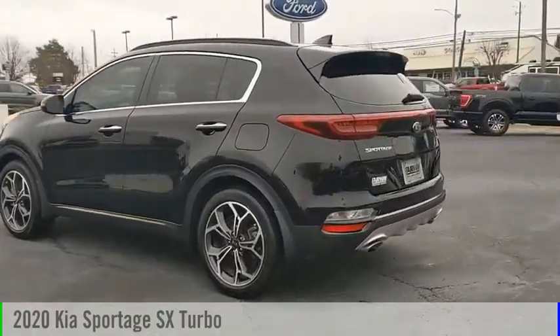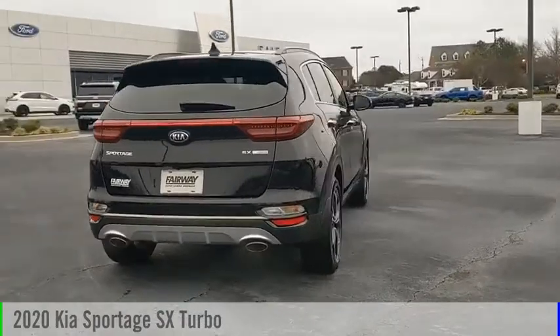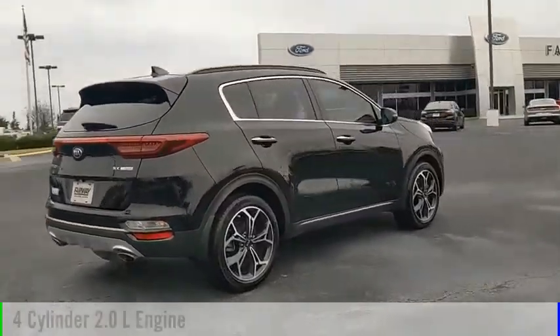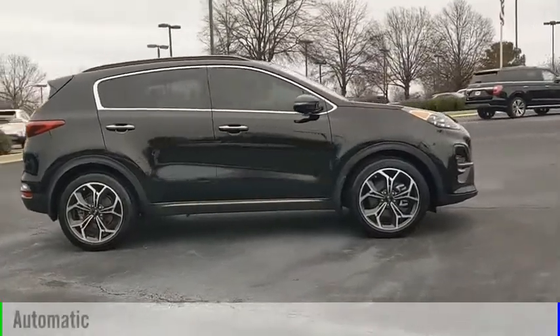Looking for the right vehicle? Check out the 2020 Sportage. This vehicle is powered by a front-wheel drive, 4-cylinder, 2.0-liter engine, and comes with an automatic transmission.